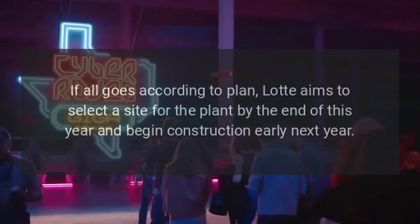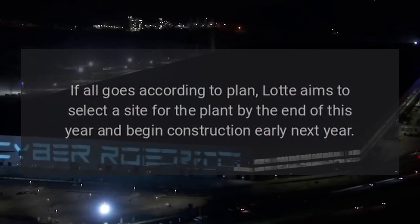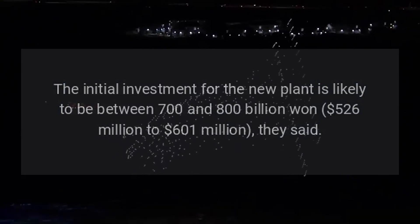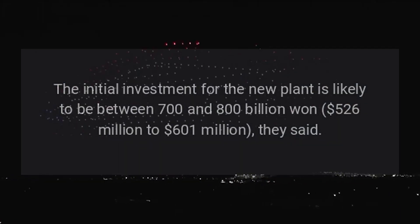If all goes according to plan, Lot aims to select a site for the plant by the end of this year and begin construction early next year. The initial investment for the new plant is likely to be between $526 million and $601 million.